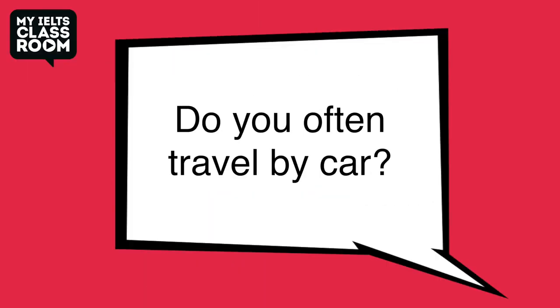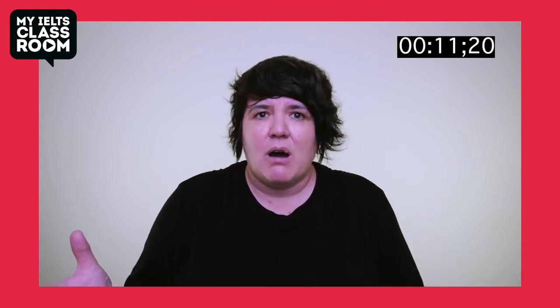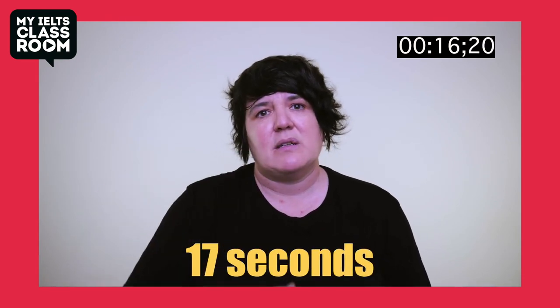Do you often travel by car? Oh, not very often, to be honest. I recently moved to quite a small city, and actually you can walk everywhere within 15 or 20 minutes, so there's no need for me to have a car. The only time I'm getting one is maybe once or twice a month when I get a taxi back from the train station.